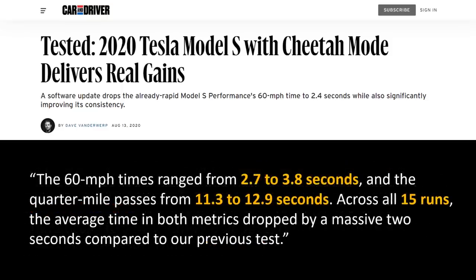However, when they tested the 2020 version, they said the 0-to-60 times ranged from 2.7 seconds to 3.8 seconds, and the quarter mile passes from 11.3 to 12.9 seconds across all 15 runs. The average time in both metrics dropped by a massive two seconds compared to their previous test. So Tesla has already figured out how to manage heat better with their batteries, and newer Model S's aren't so bad when it comes to repeated performance runs.